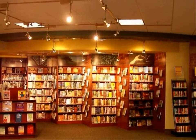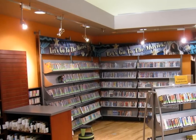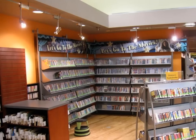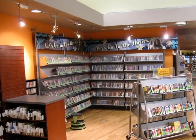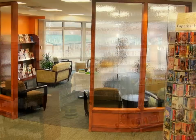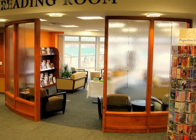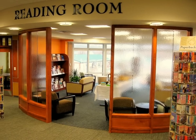Books are pyramided on wooden display units on casters, each capped with a topical sign. Collection areas are defined with dropped, curving ceiling soffits studded with directional lights, bold colors, and great graphics. Spaces are also delineated with wave walls of tinted glass, varying floor treatments, and ceiling heights.